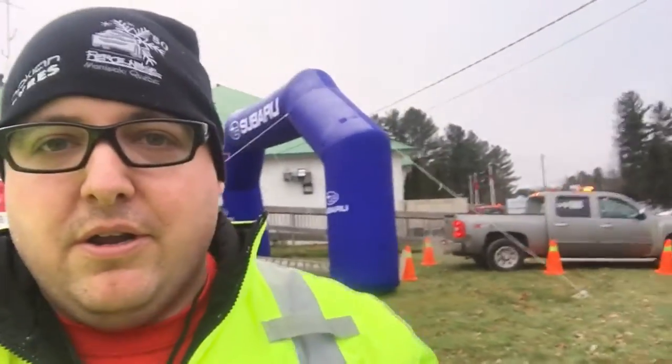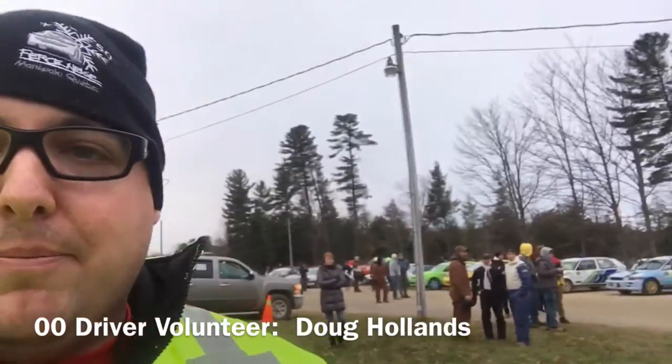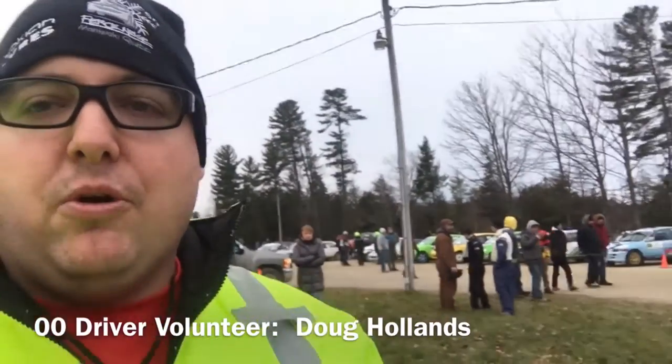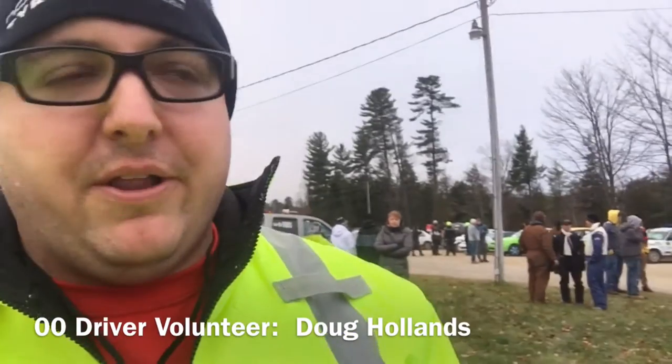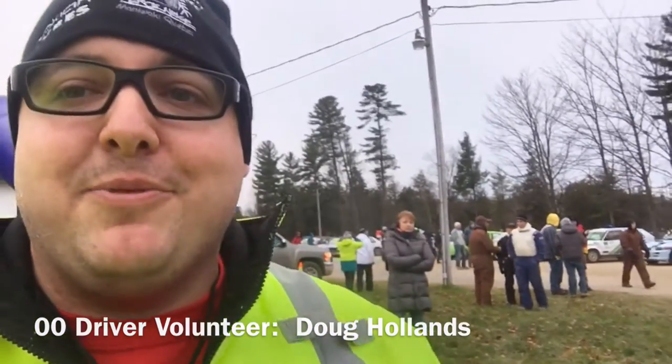We're out here and they're about to start — you can see double zeros behind me over here, and all the cars are lining up. It's pretty cool. We get to come out here in the morning, see all the rally cars up close right before they leave. Let's go take a look over there in the pit, see what we can find.